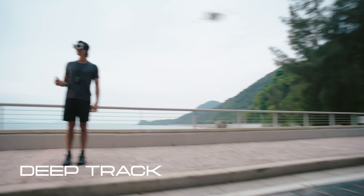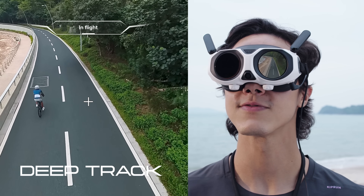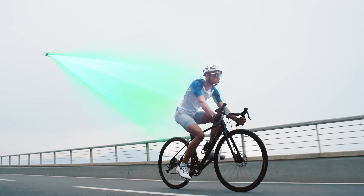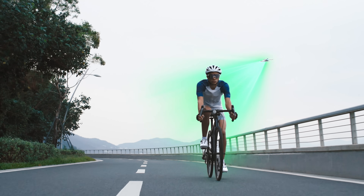Level up your flights even further. With one tap, lock onto your subject and stay with them through every dynamic move.